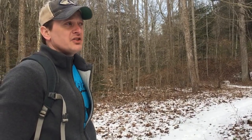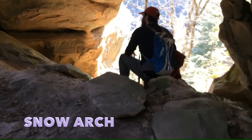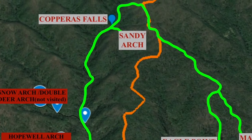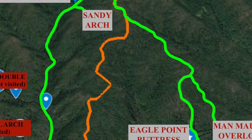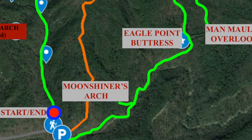Along the way there are a lot of different arches that we've covered in our previous videos — Hopewell, Snow Arch, Double Deer Arch. We'll refer you to our previous video on how to get there. From there we're going to find a trail that connects us to the Osborne Bend Loop, which takes us over to the Douglas Trail and then over to Eagle Point Buttress. We're going to go down the Eagle Point Buttress Trail in reverse and take you by Moonshiner Arch.